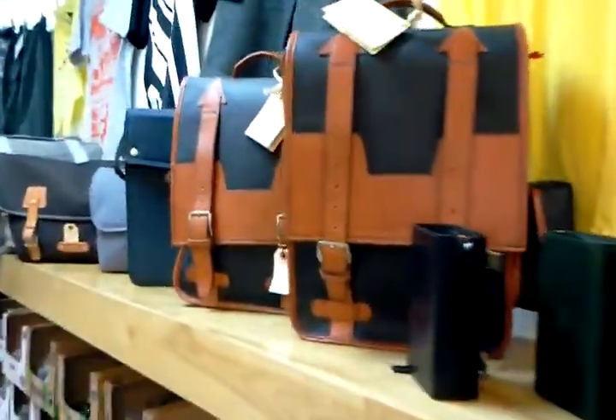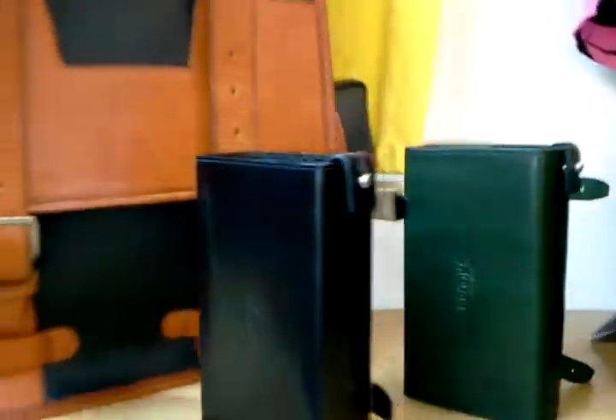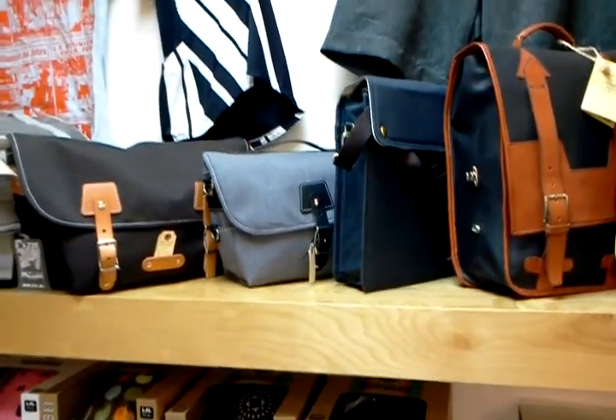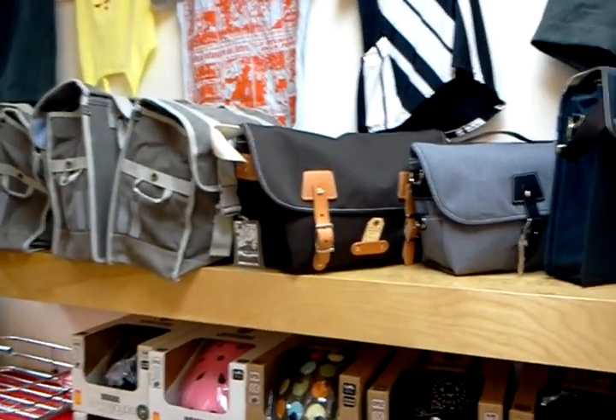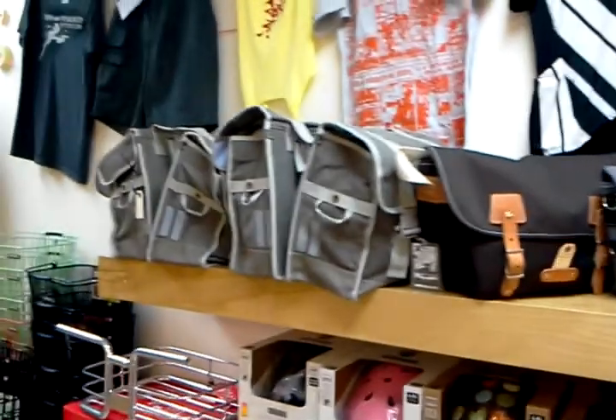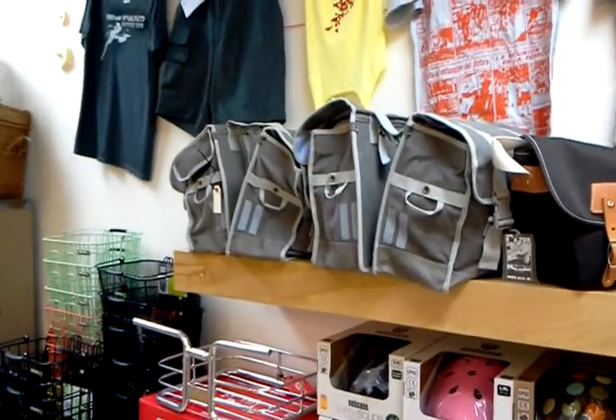Up on the shelf we've got a set of Cristobal & Co. bags, some Brooks D-shaped bags — those look really nice — a Linus market bag I believe it's called, some Public messenger bags. These are clip-on panniers. Those are some Dazur double panniers from Basil.